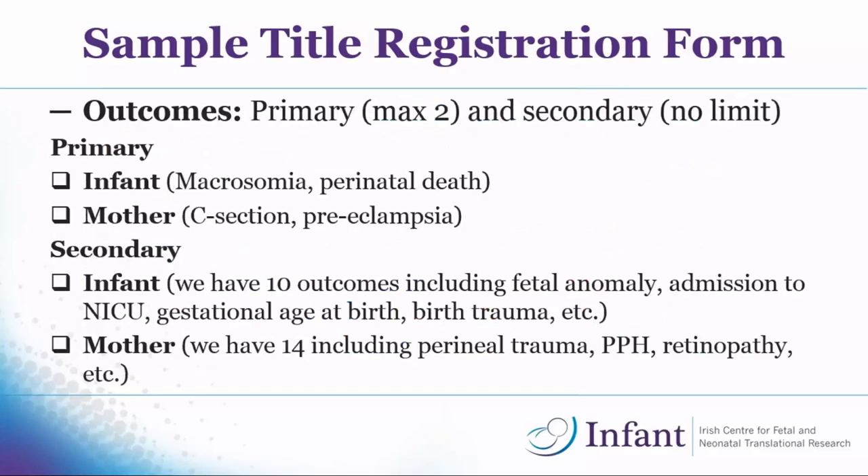For outcomes, you're allowed a maximum of two primary outcomes — this is where your review team really comes in. The obstetrician and midwife on my team advised me on what the primary outcomes should be. We split outcomes into infant and maternal: for infants, macrosomia and perinatal death; for the mother, C-section and preeclampsia. There's no limit on secondary outcomes — we ended up with ten infant outcomes including fetal anomalies and admission to the neonatal unit, and 14 maternal secondary outcomes including perineal trauma, postpartum hemorrhage, and retinopathy.